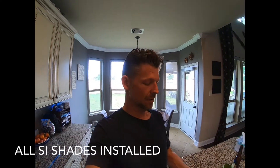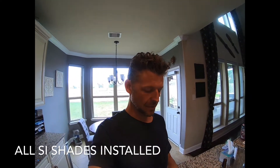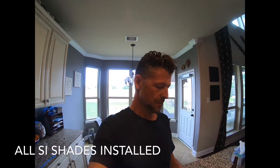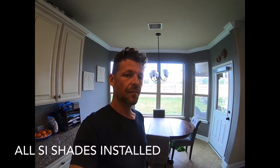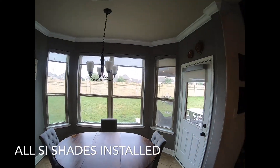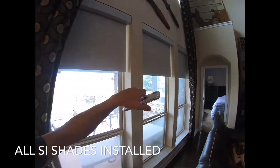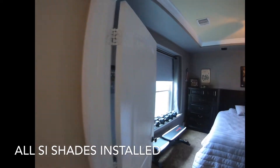These are also voice activated and work with automation systems. We did nine shades downstairs in my house, which is our home showroom. Let me give you an example — Alexa, turn on shades good night. See how quiet these are? No cascading — they all come down together. These are blackout shades in this room.